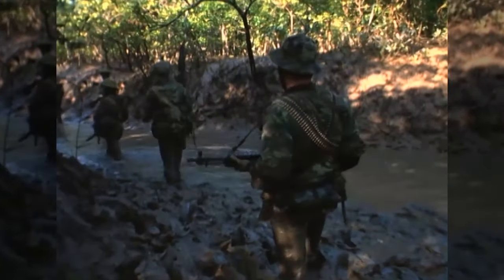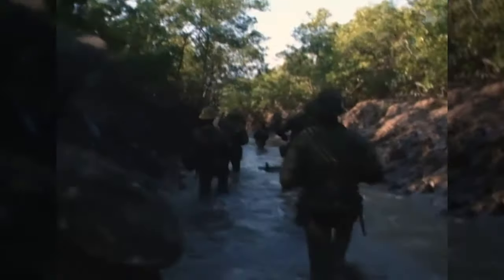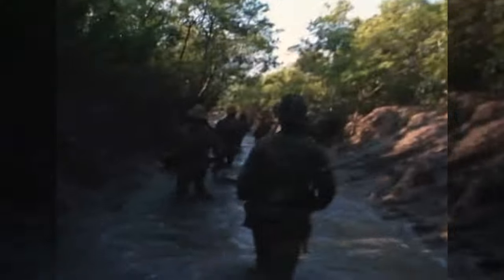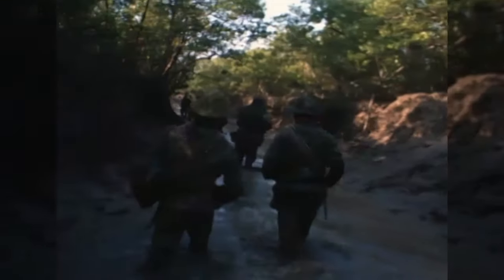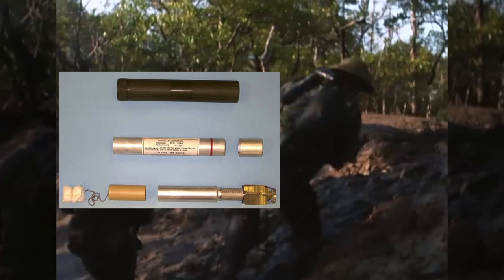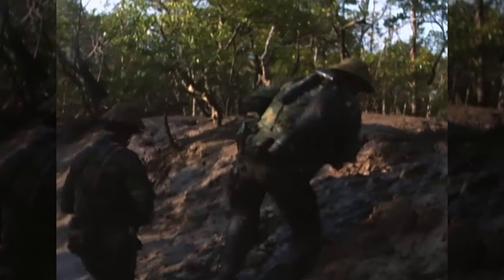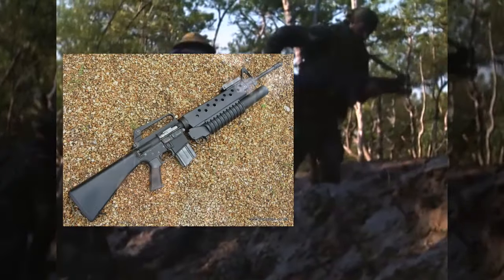Here we see footage of the SEAL team patrolling. As you can see, they're travelling very lightly. Unlike LRRP teams who were expected to stay in country under their own steam, the Navy SEALs would get in and get out. The tubes attached to the webbing of this SEAL are what appear to be signal pop flares, obviously used for signalling. Note the chap coming to his friend's aid there is armed with what looks like an M203 underslung M16A1.